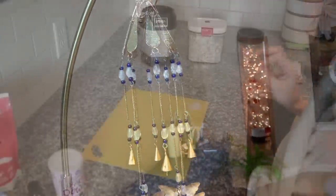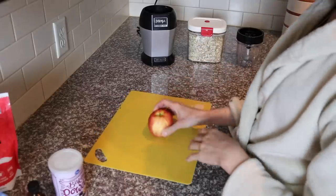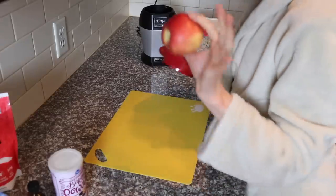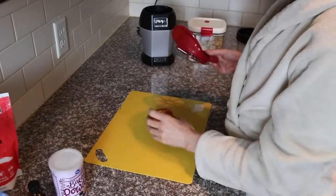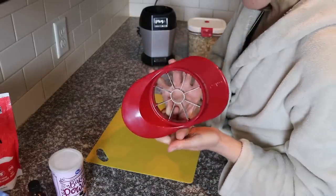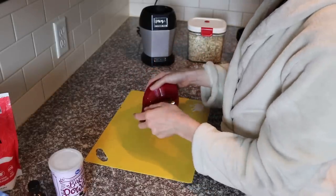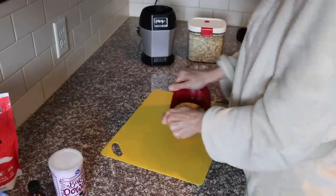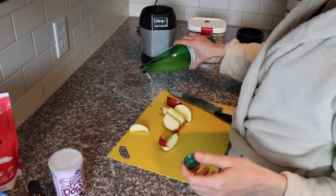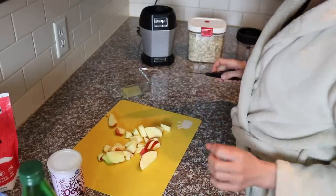I'm going to make some apple cinnamon muffins, starting by chopping up one small washed apple. These are the little apples I got from Costco yesterday — I washed them in a solution of water and white vinegar. One of you guys sent this to my PO box as a Christmas gift because you know how much I am into making slow cooker apples. So I'm just going to chop these up and put them in a little bit of lemon juice so they don't turn brown.